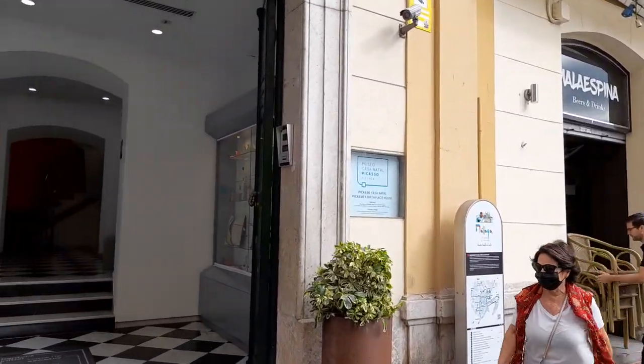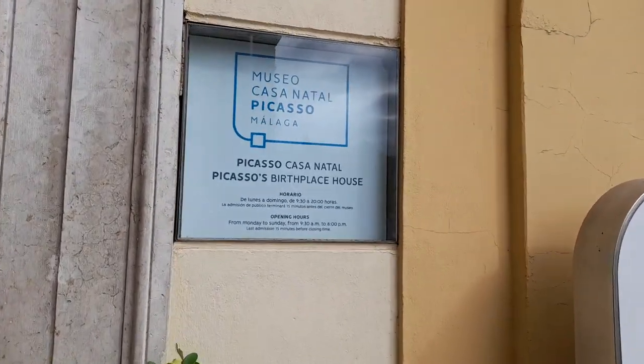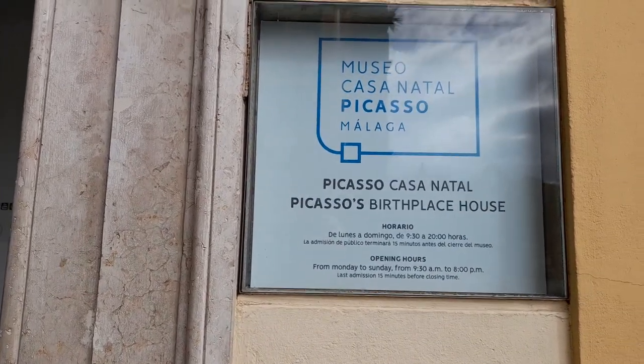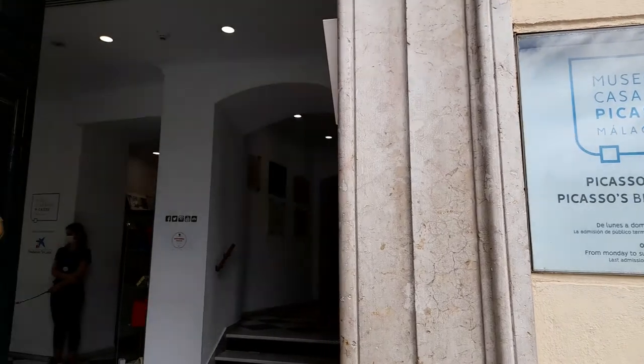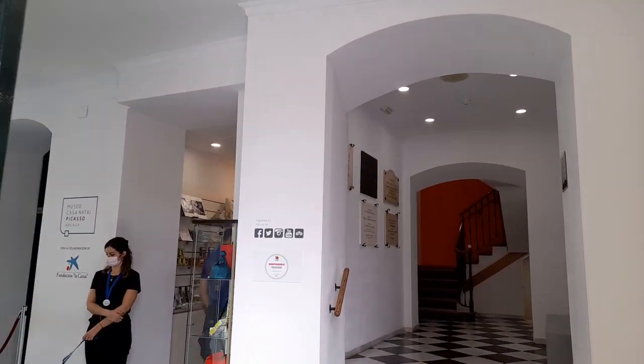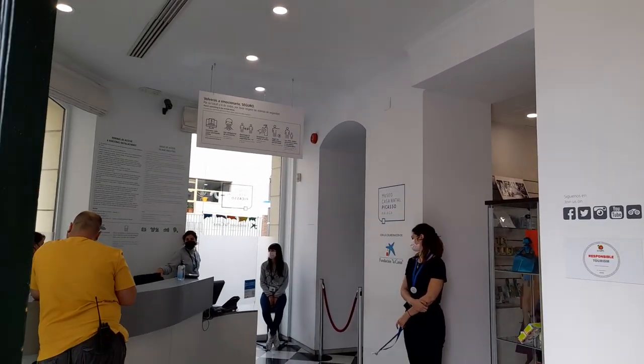So if you're into your art, here we go — Picasso's Birthplace House. There are the opening hours for you. We can go in there as well, though I think you need to pay at reception.